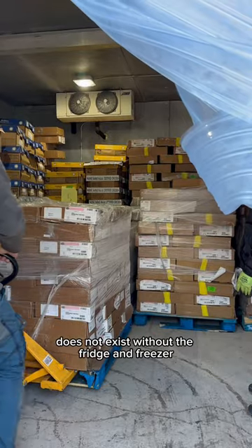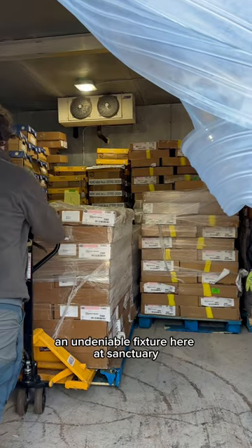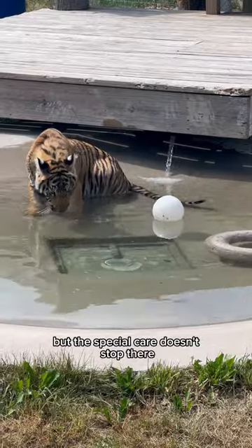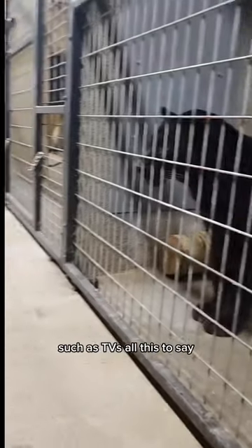The prep room does not exist without the fridge and freezer, an undeniable fixture here at the Sanctuary. We also offer in-ground pools with pool pumps, but the special care doesn't stop there, and even extends to enrichment such as TVs.